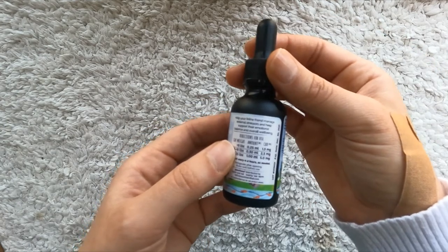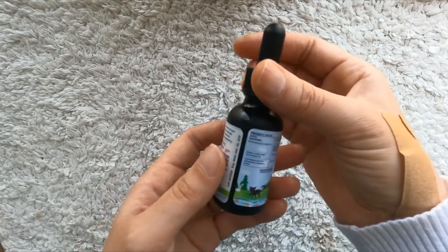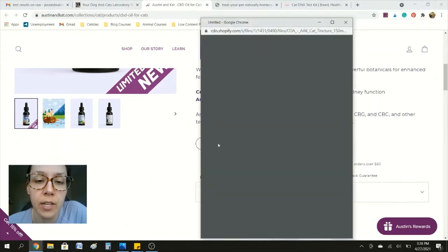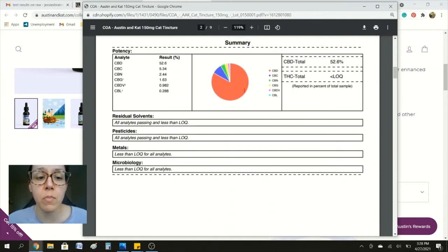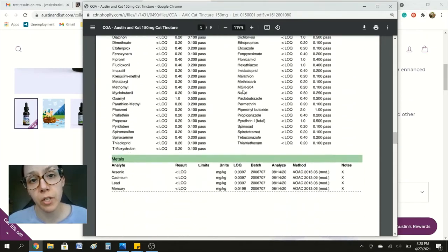It also includes astaxanthin, which eliminates free radicals similar to an antioxidant. This is the CBD feline formula and you can go to the website and click to see the lab results — you can see the sample date and all of the results. There are multiple lab results here so you know exactly what you're giving your cat.